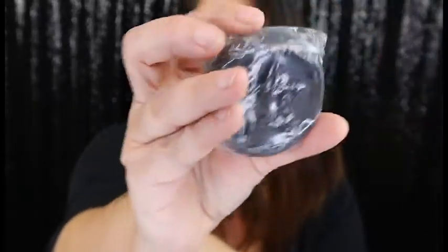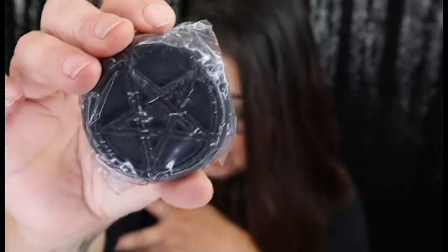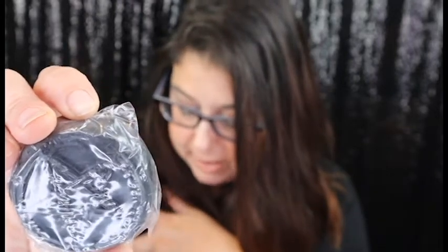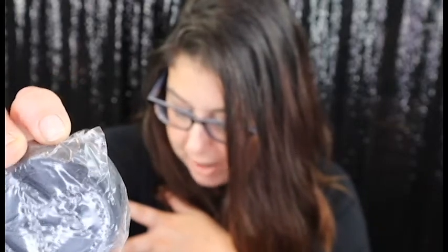Next we have what seems like a pentacle wax melt — it's black and it does have a pentagram on it. You melt it in any oil burner and allow this magical fragrance to sweep through your home. It has sandalwood to banish negative energy and bring peace of mind, and amber — a complete blend of earthy grounding fragrances packed in eco bags which are biodegradable. I've not had one of these before come in a subscription box.